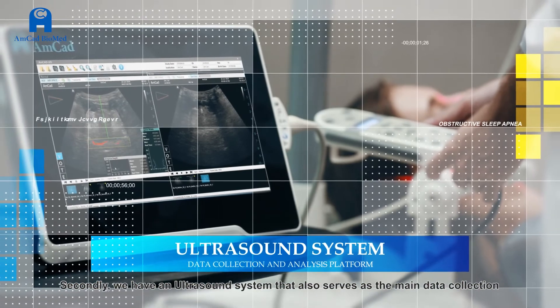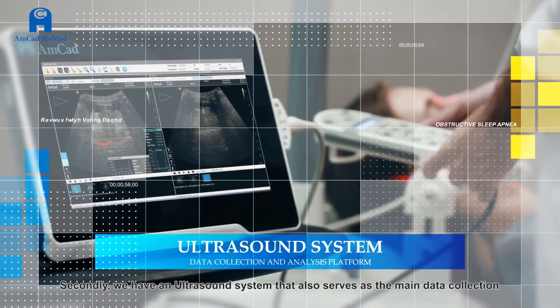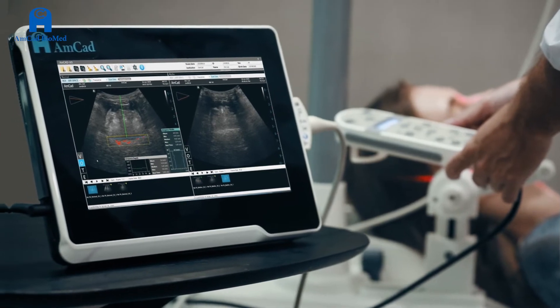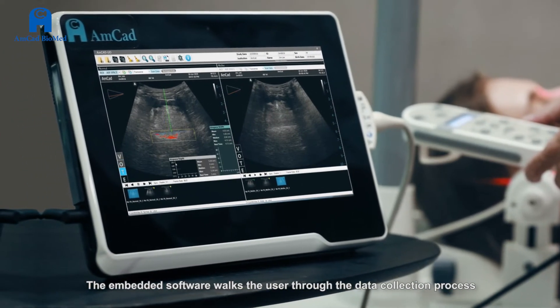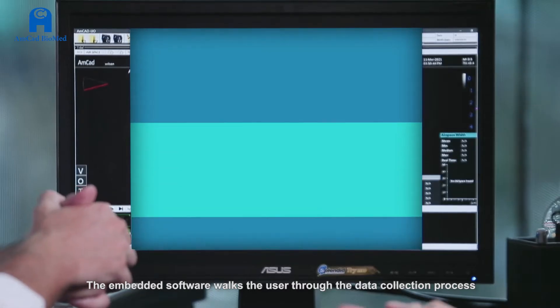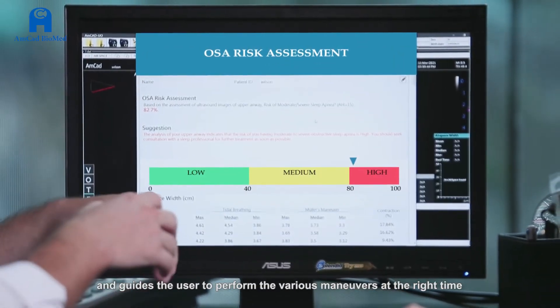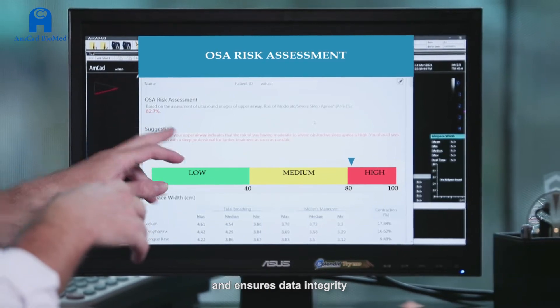We have an ultrasound system that also serves as the main data collection and analysis platform. The embedded software walks the user through the data collection process and guides the user to perform the various maneuvers at the right time and ensures data integrity.